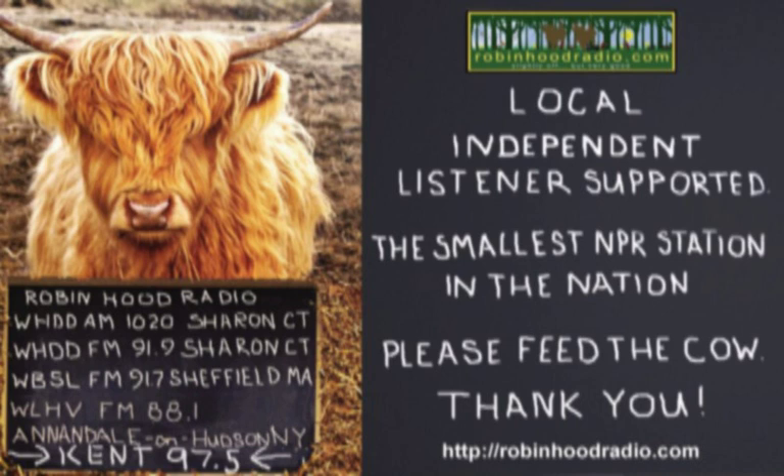Kim Ironman is founder of EcoBeneficial, consulting on ecological landscaping and design. Based in Westchester County, New York, Kim speaks nationwide to spread her passion for habitat-style plantings, creates an occasional podcast series on the subject, and is the author of the new book, The Pollinator Victory Garden.